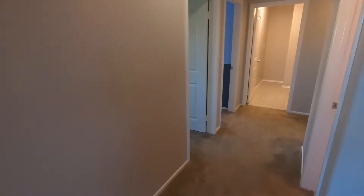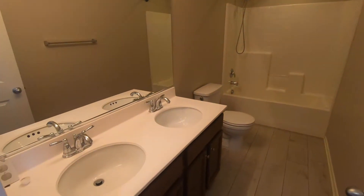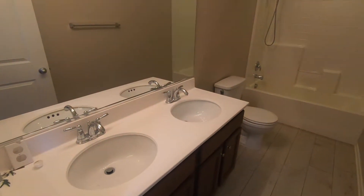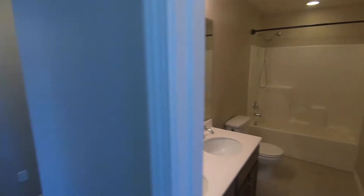Walking down, we have our hallway bathroom on our right — two sinks, a full bathtub and shower. Nice hallway bathroom.